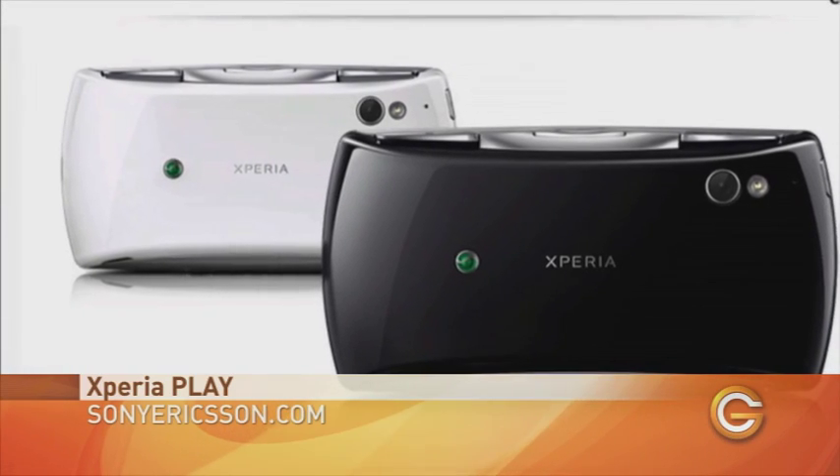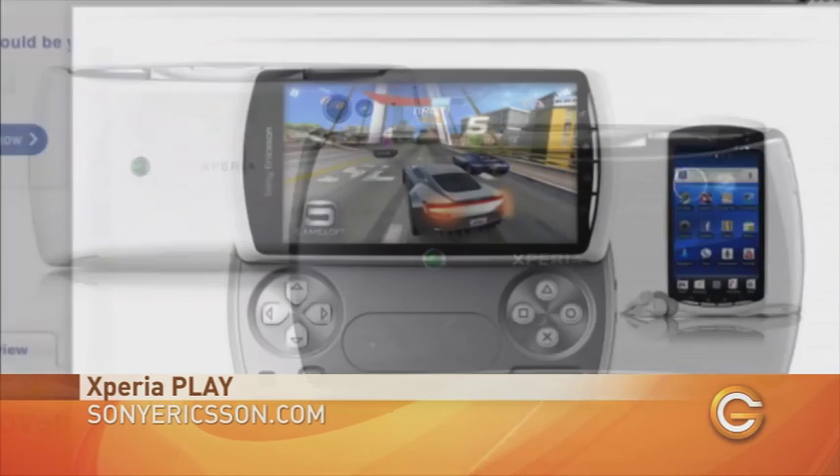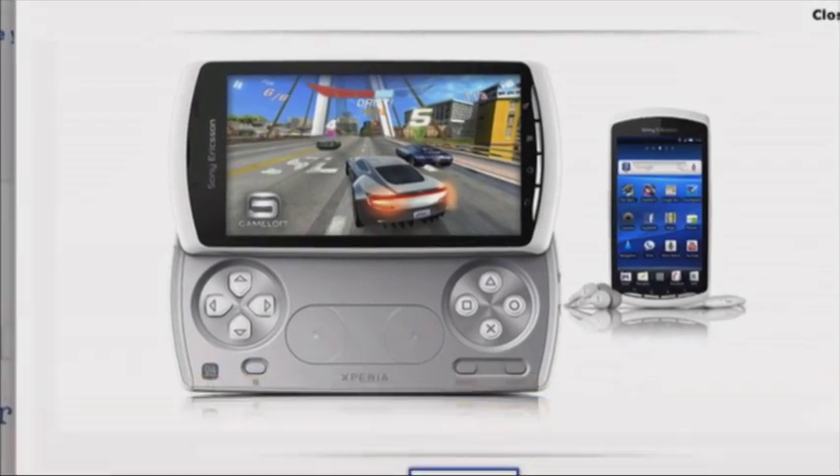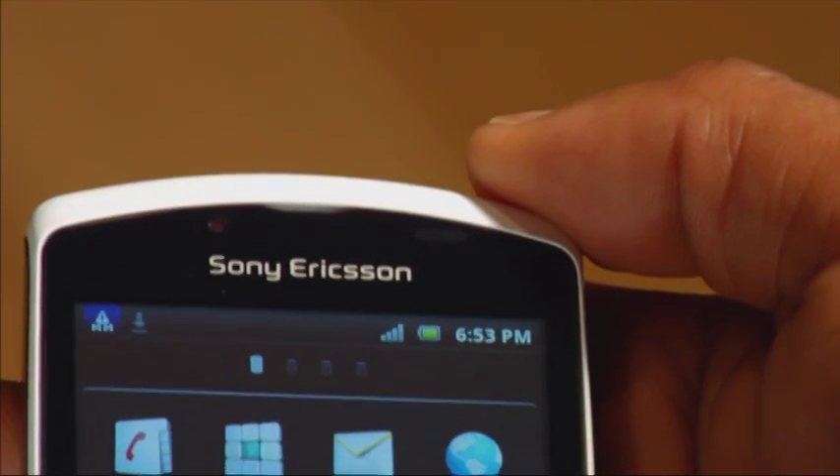This is where you may want to consider the Sony Ericsson Xperia Play. It's a phone and gaming hybrid that brings you the best of both worlds in one. It runs on the Android 2.3 operating system and can support a wide variety of games and applications.